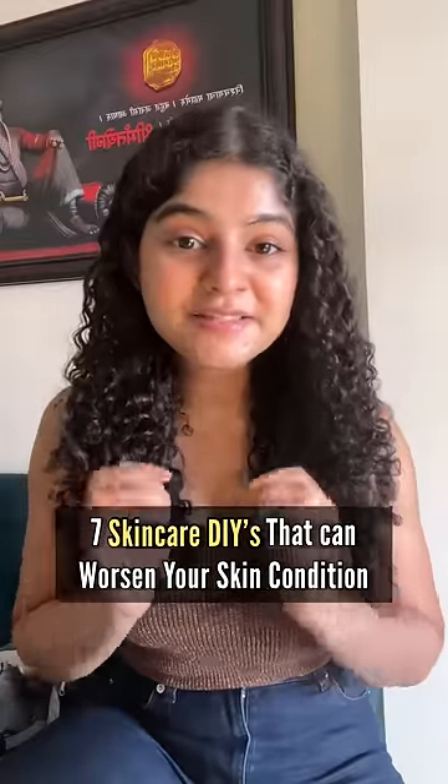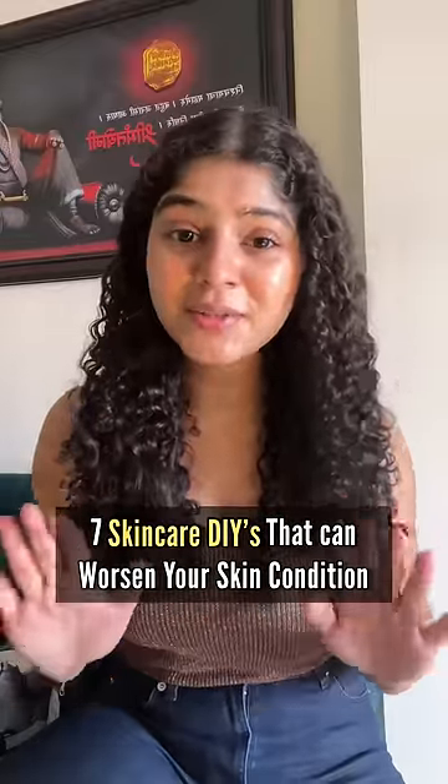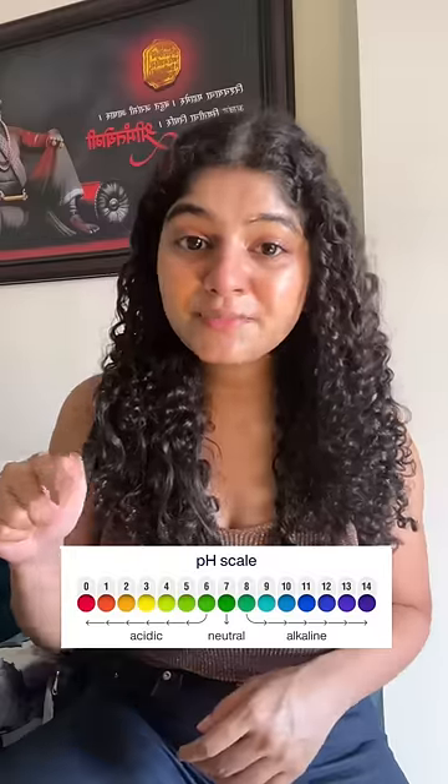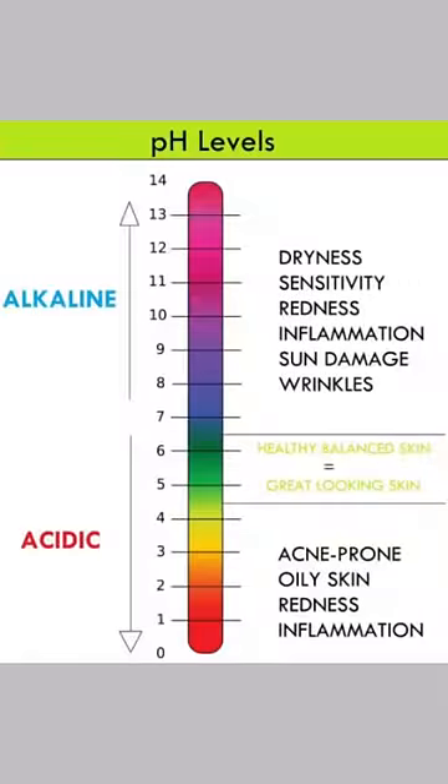7 skincare DIYs you may have seen on the internet which can worsen your skin condition. Our skin's pH is 4.5 to 5.5, so whatever is below or above this has a possibility of burning or irritating your skin.